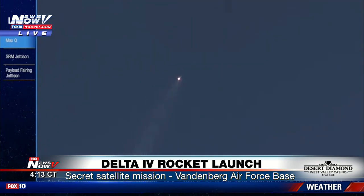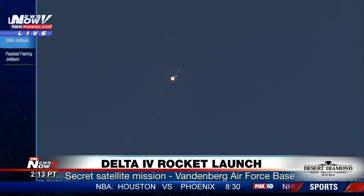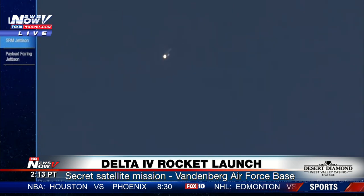We have SRM burnout, standing by for jettison. We have good jettison on both solid rocket motors. Now one minute 45 seconds into flight.